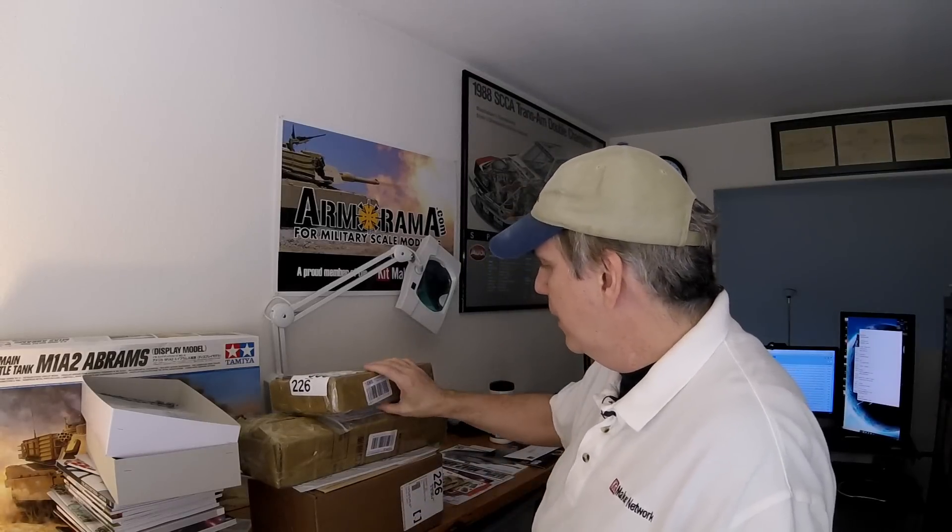I've got some new stuff in — not a whole lot, but there's a box here from Tamiya and a couple from Flyhawk. Some books and magazines have come in too. Yesterday I spent the entire day shipping out packages — 14 of them went out, so yeah, that was a bit of a record day. Still trying to work through the backlog.